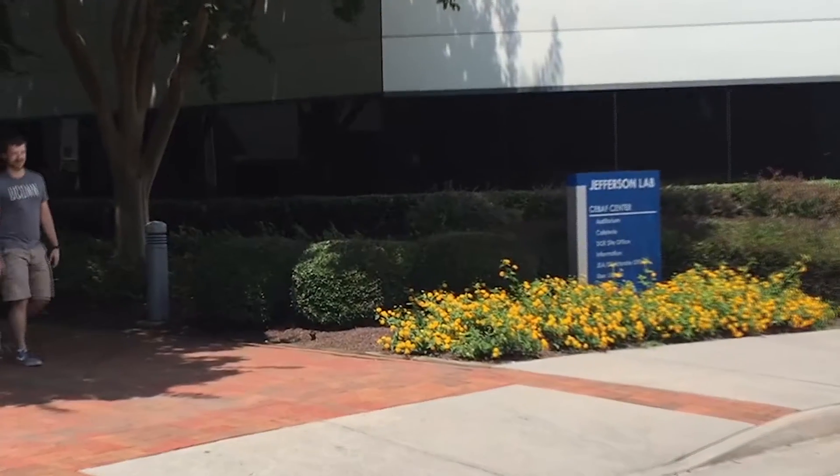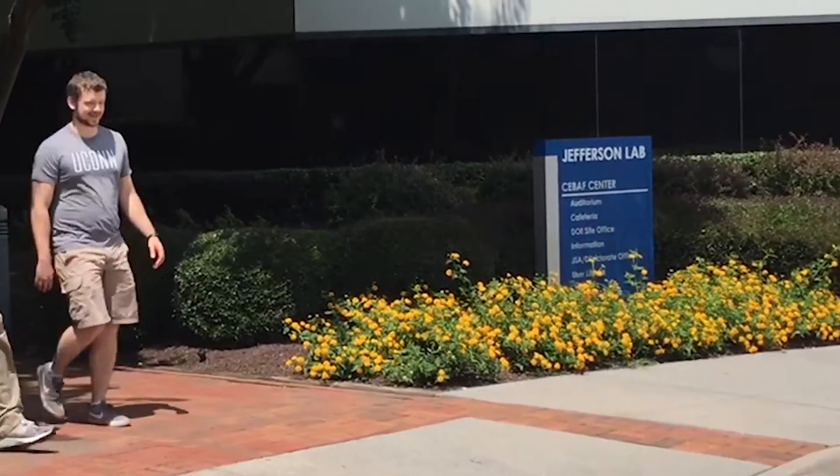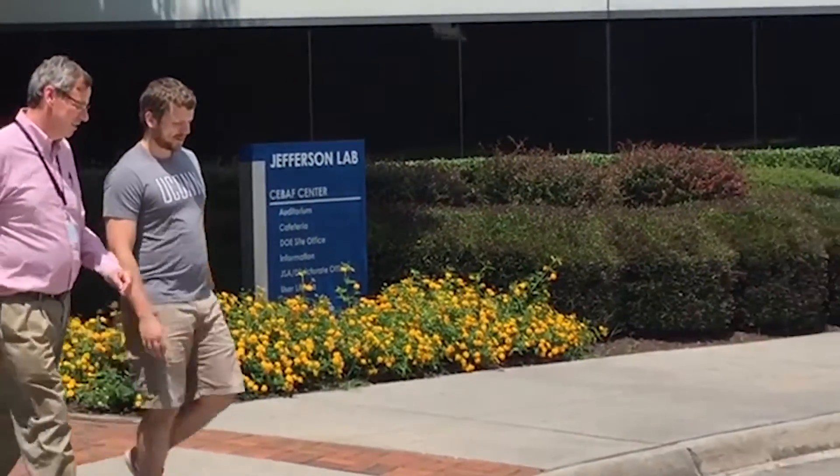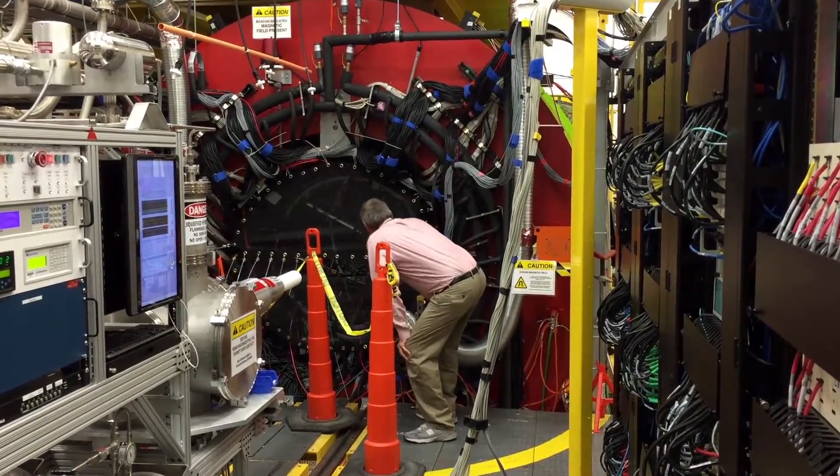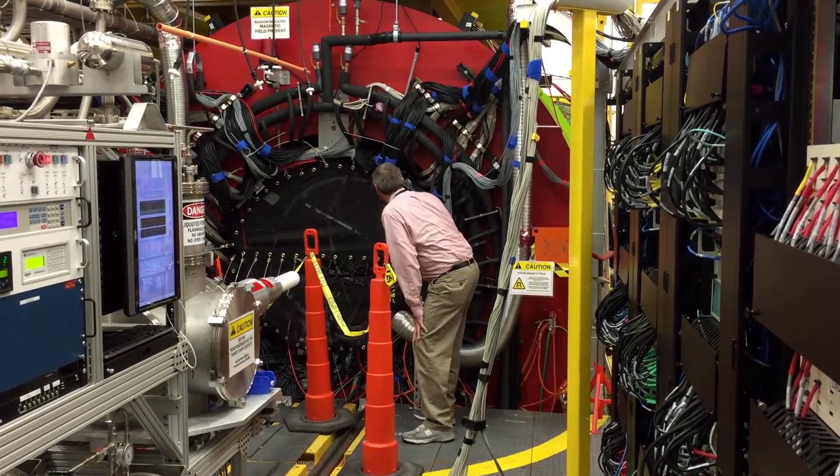I carry out my research at a particle accelerator located in Newport News, Virginia called the Thomas Jefferson National Accelerator Facility. When the accelerator started running in the late 90s, we started answering a bunch of scientific questions, and it's usually the case when you start answering questions that you create more questions. A number of us started to realize that there were some really important questions we might actually be able to address if we could get a little more energy out of the electron beam.